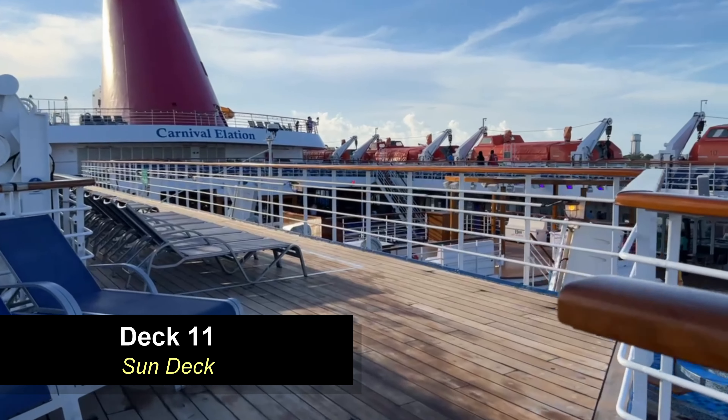Moving further aft on deck 9 down the promenade, you're going to come to the Limelight Lounge — a little bit bigger than the first lounge we went through, with a lot more seating. You've got a bar to the right, individual stools and tables, a few sofas with tables, as well as some movable seating. There's a pretty large stage, and they hold everything from live performances to comedy club-type shows here.